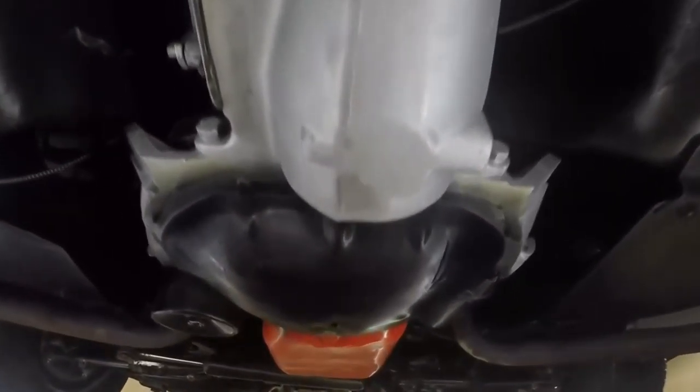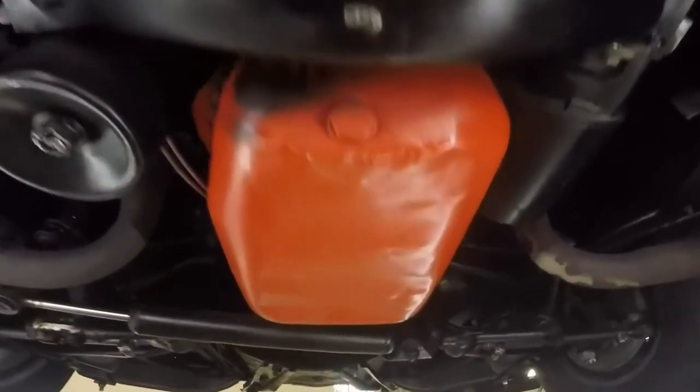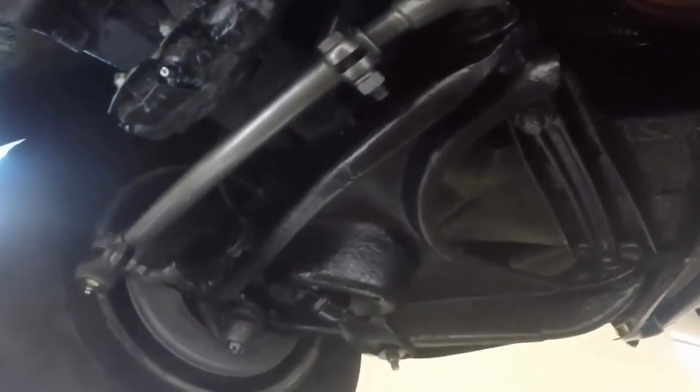Very little seepage from either transmission or engine. Very dry and cool on our side. Steering components in good order. Everything like I like to see it. It's been restored — probably not a body off, but it's a great car.